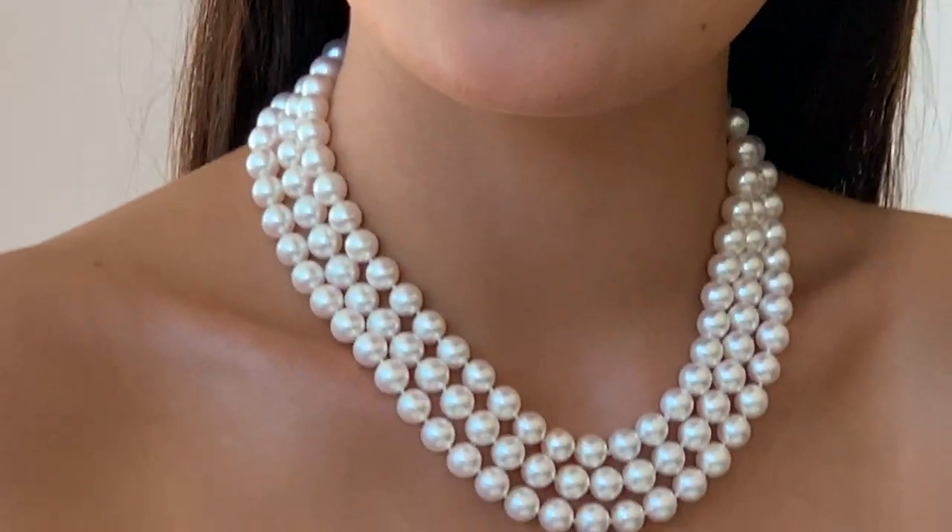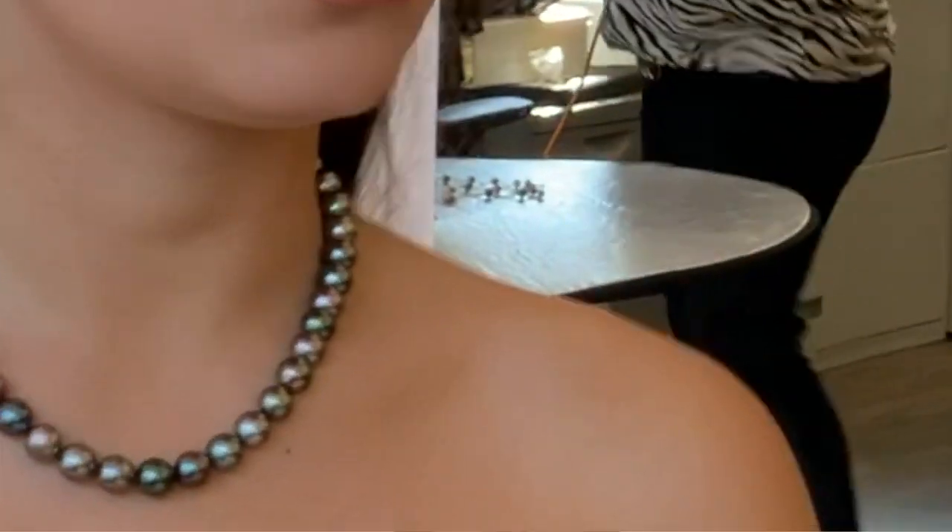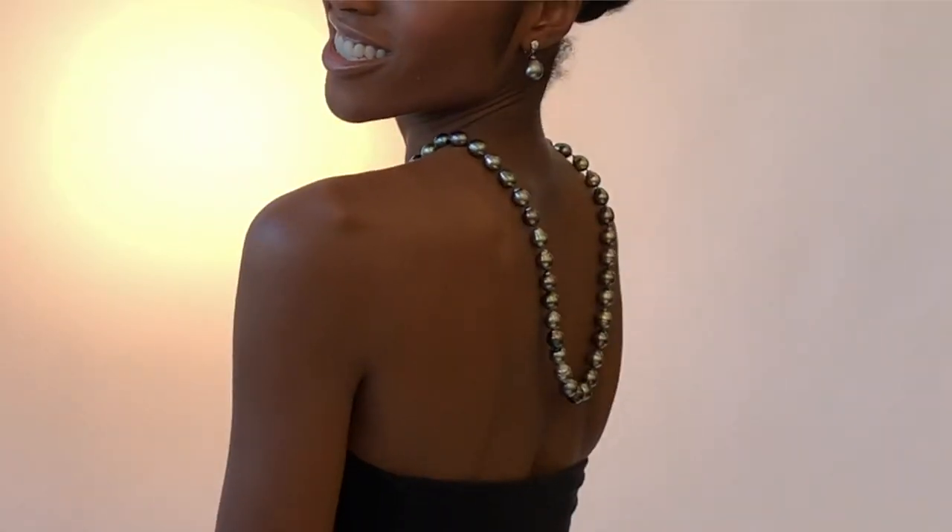Now let's take a look at Tahitian Pearls. Ranging from black to blue to green to all the hues on a peacock's tail, Tahitian Pearls are larger and take longer to cultivate, up to three years in some cases. Accordingly, there's more time for the pearl's surface to accrue deep luster and unusual colors, details which only enhance its uniqueness and allure.